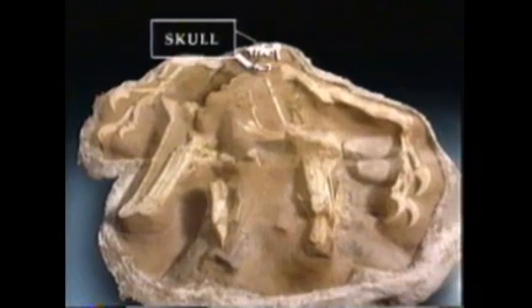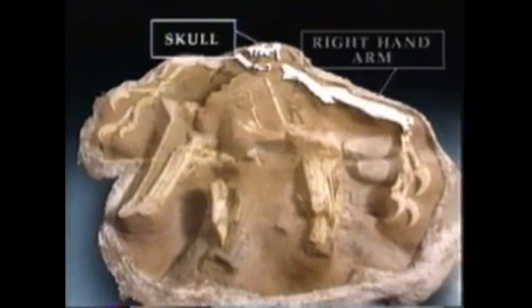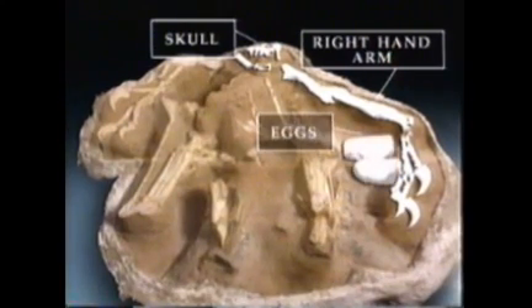This is a very important and significant fossil find. What we can see at the top of the picture is part of the animal's skull. And then if we follow down the right-hand side of the block, we can see an arm, and on the end of the arm are three long fingers ending in claws — that's the animal's hand. And just to the left of the hand, we can see it's actually curled around, protecting two of its eggs.